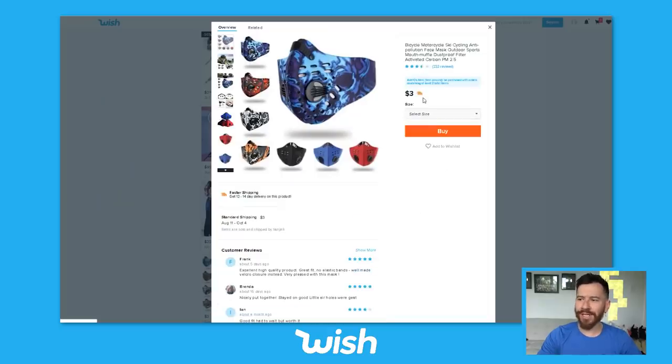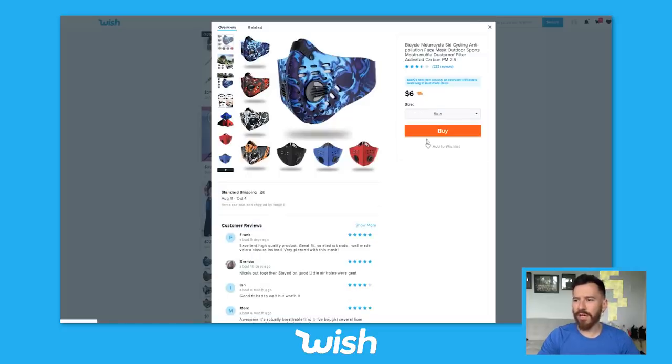What do we have here? Rush delivery — you love to see it. It says it's a bicycle, motorcycle, ski, cycling, anti-pollution mask. That's what we're looking for. The blue looks kind of cool. Let's get that. I'm just buying it — I'm not even thinking about this.